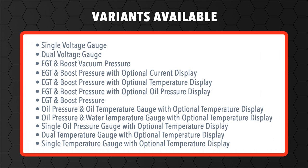There are a wide range of these gauges to choose from, covering voltage, boost, EGT, vacuum, oil pressure, oil temperature and water temperature.